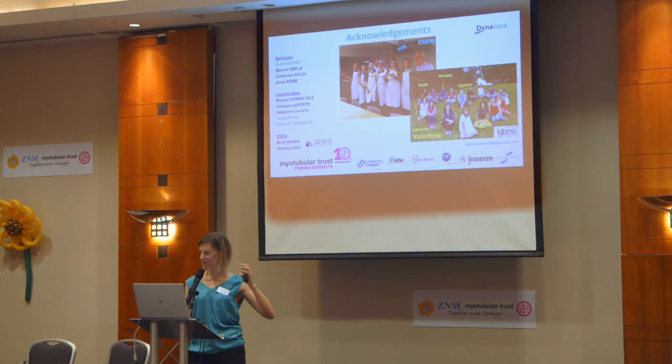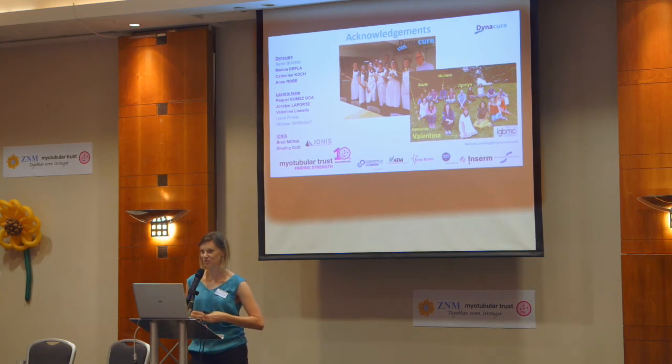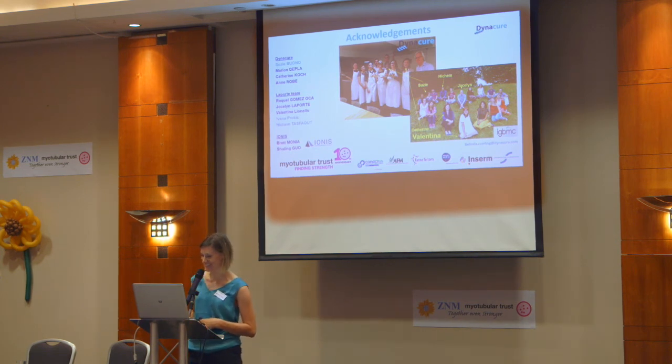Thank you to all the teams involved, and one big final thank you to Myotubular Trust, which has been involved in funding part of this approach from the very beginning. We're very lucky as researchers to have the Myotubular Trust funding specifically research on this topic. It's shown how important this is by how many therapeutic approaches are now being developed in academic labs, in mouse models, and are now moving towards the clinic. We also have a fantastic PhD student, Valentina, funded by Myotubular Trust. Thank you.